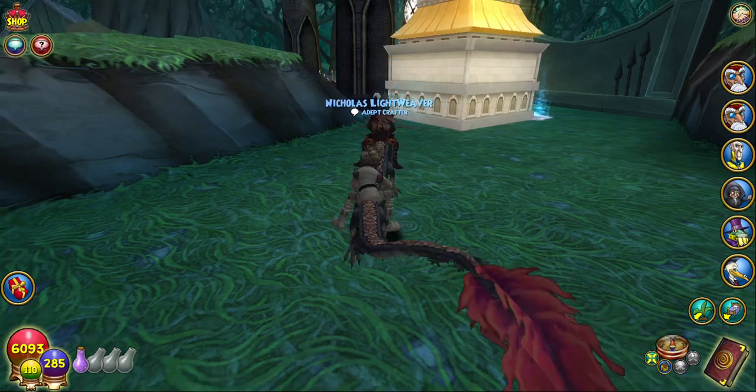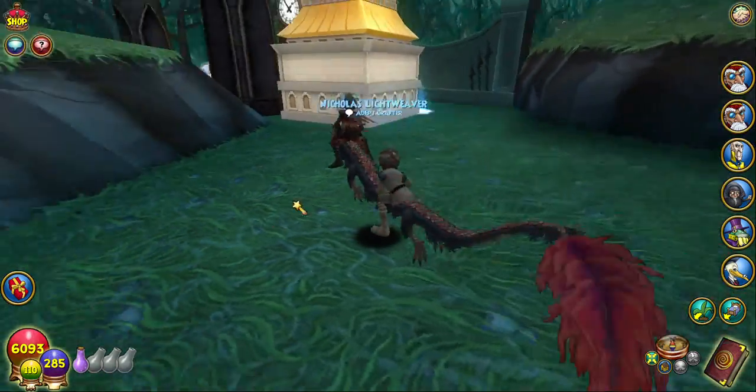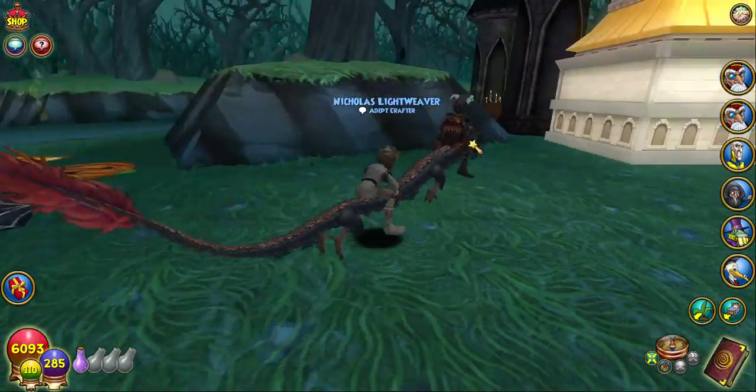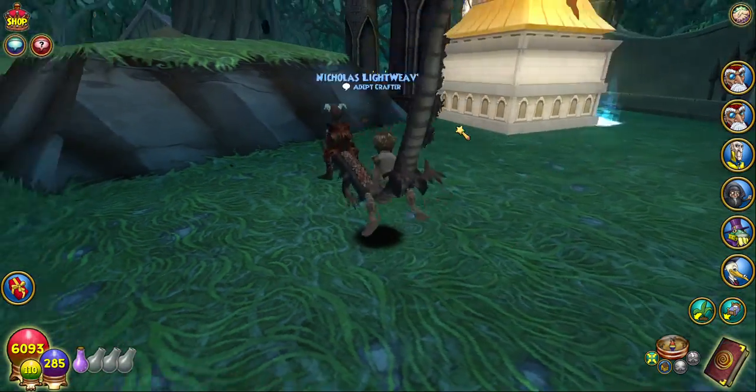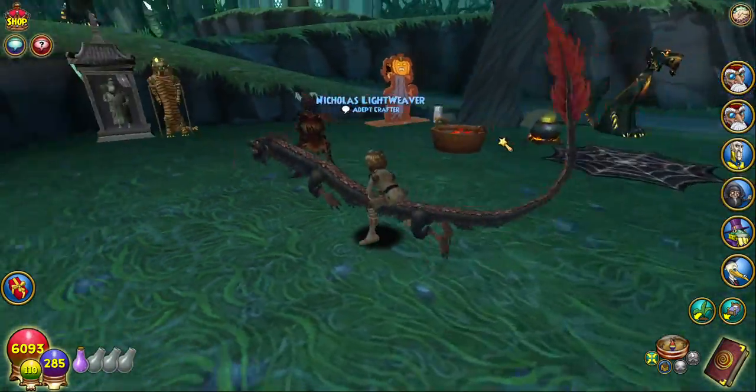Hey guys, Magic Mark here. This is Nicholas Lightweaver, by the way — he's wanting to ride my mount with me real quick. But yeah, there are a couple things they're gonna have to fix with this mount.